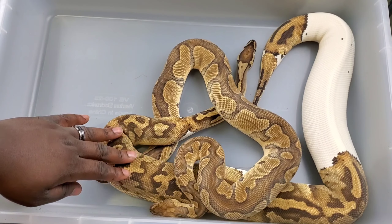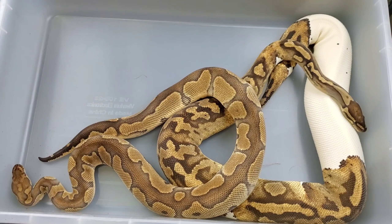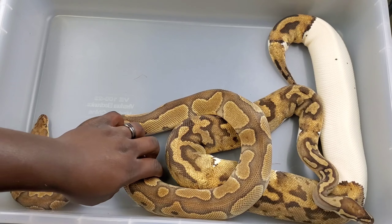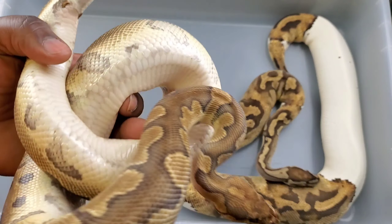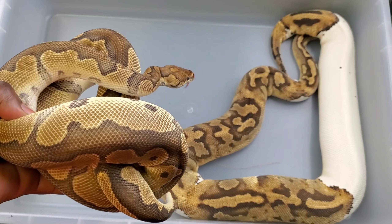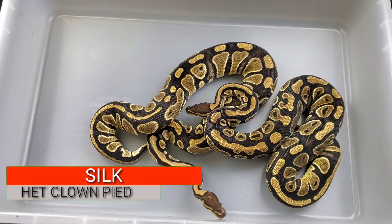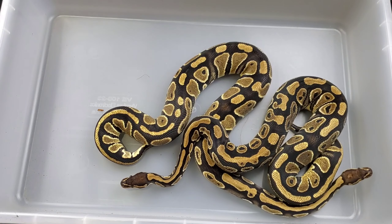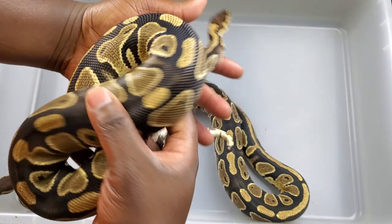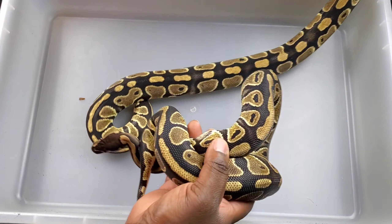I am trying to breed these two to produce siblings that can then produce both genes in one snake, which takes a while since recessives take a while - but that keeps their price up and makes them more in demand. Here are their offspring I produced two years ago. Both are 100% het clown pied, both are female, and both should breed this season. Here is Dede, and here is Silk.